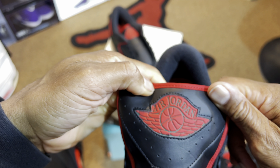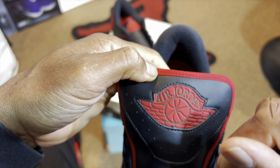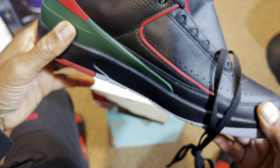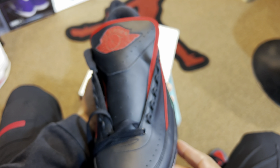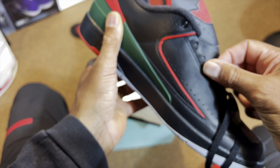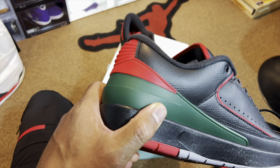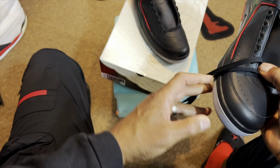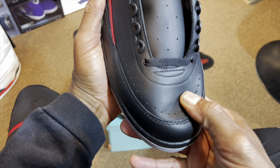On the tongue you got the Air Jordan and the wings logo — the green writing of Air Jordan outlined in red in the background. Like that nylon going around the tongue, pretty dope. Holes for breathability and the plastic eyelets. The reptile print. Soft plush leather — look at that.